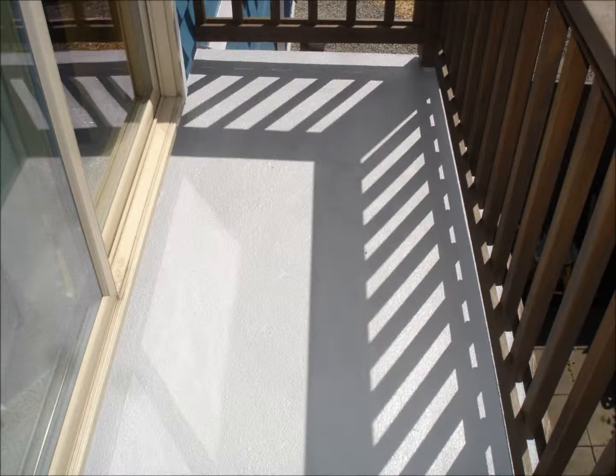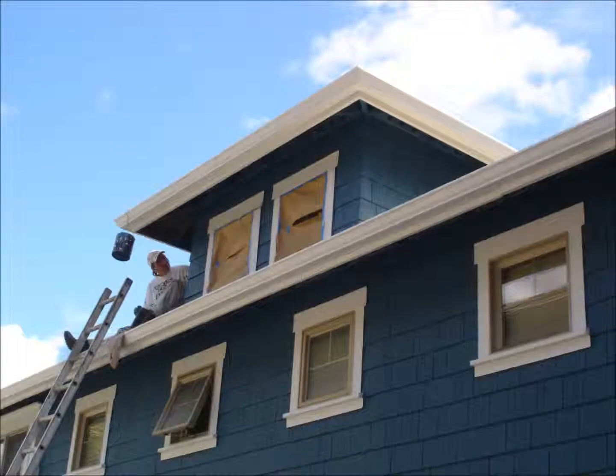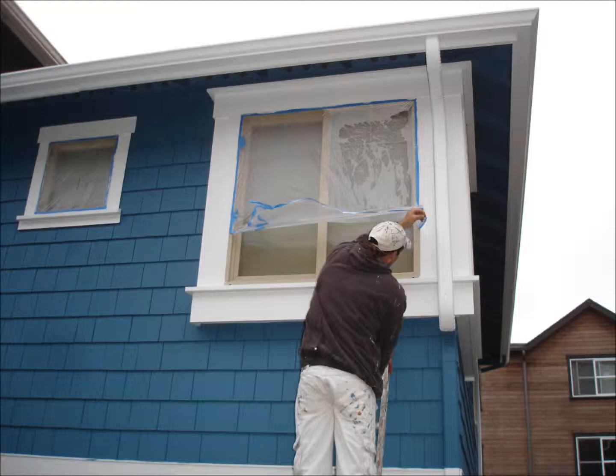We save the best for last with the dormer. We set up, prime, and paint. Once everything is completely dry, we remove all of the plastic, tape, and paper from the rest of the home.